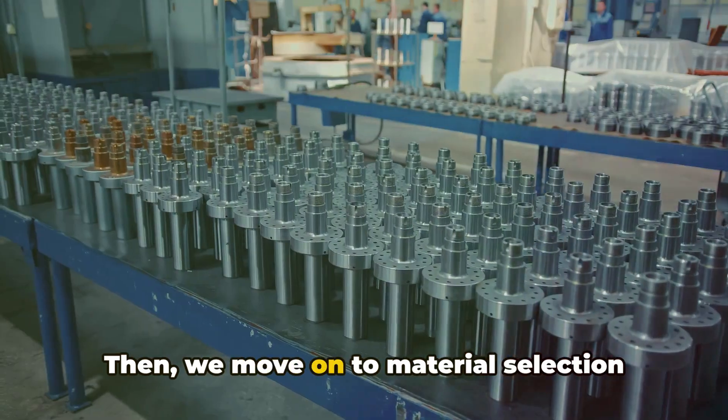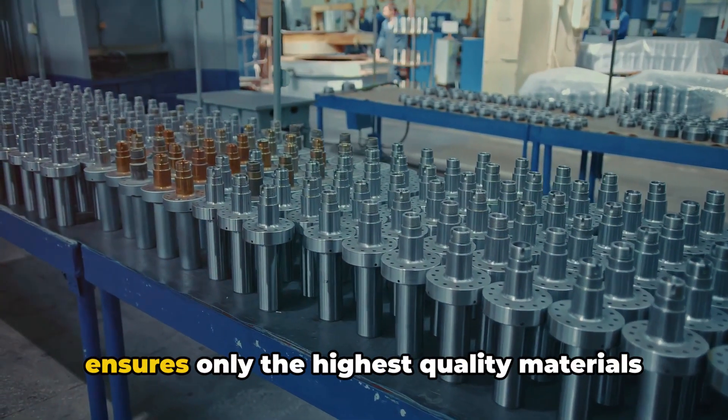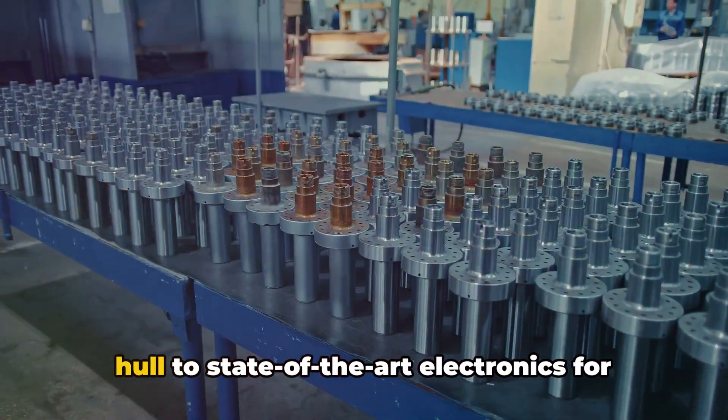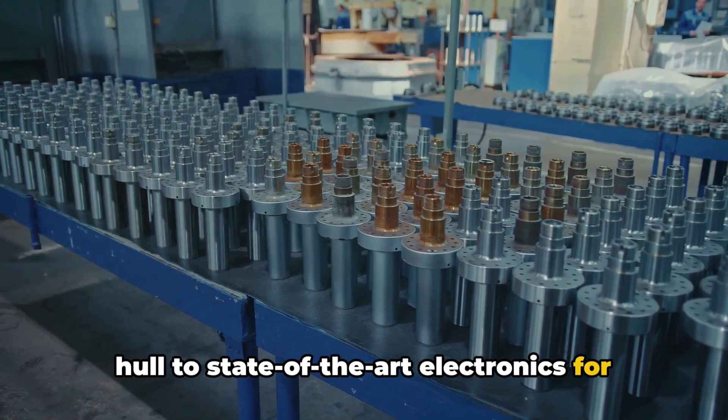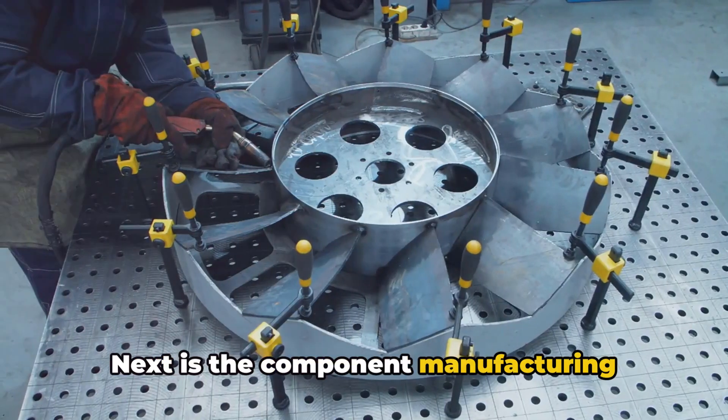and safety. Then we move on to material selection and acquisition, a meticulous process that ensures only the highest quality materials are used. Everything from high-grade steel for the hull to state-of-the-art electronics for the control systems is carefully chosen.